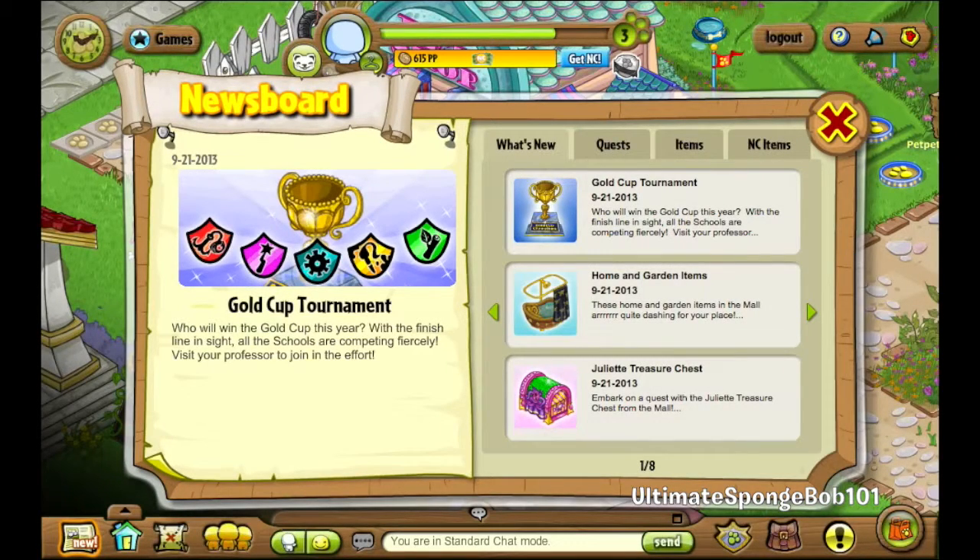Hello YouTubers, AutomateSpongebob101 back here again on the Nickelodeon Virtual Worlds Channel. Today we have our 4th Pet Pet Park video here on the channel. Today will be an overview of the current updates in Pet Pet Park for September 2013.